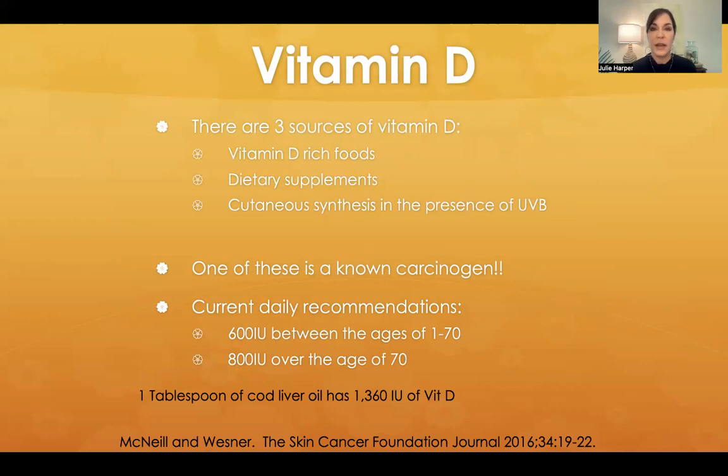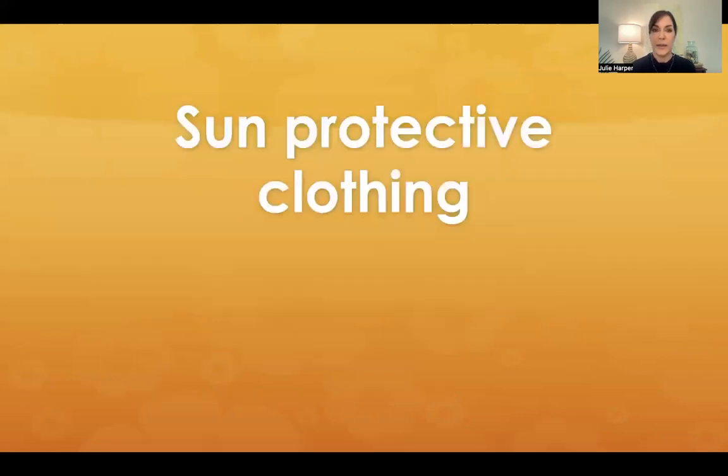There are three sources of vitamin D: vitamin D-rich foods, dietary supplementation, and cutaneous synthesis in the presence of ultraviolet B. One of these is a known carcinogen. So which one are we going to recommend? Probably not the one that's a known carcinogen. It would be like if there was one healthy part of a cigarette — we wouldn't suddenly tell people to start smoking. Current daily recommendations are 600 IU between ages 1 to 70, and 800 IU over age 70. One tablespoon of cod liver oil has 1,360 IU of vitamin D.